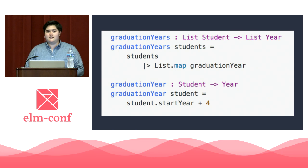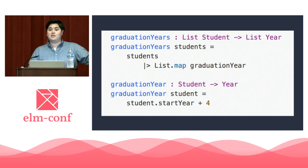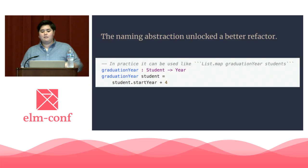Now we have a function that just calls List.map — we don't need an entire function for that. If we go ahead and delete graduation_years, we can use graduation_year inline. The naming abstraction allowed us to unlock a better refactor. We now have more understandable code with fewer occasions where we need to hop around lines. In addition, our function is more flexible. In the original version, we would have to remember or assume what graduation_years returned. But now that List.map is inline where our function is called, we have a much better idea without having to jump around.